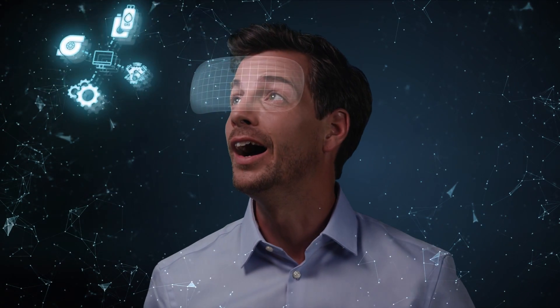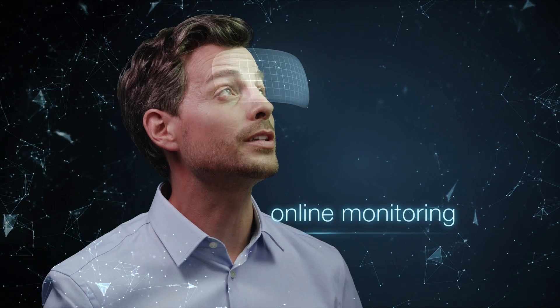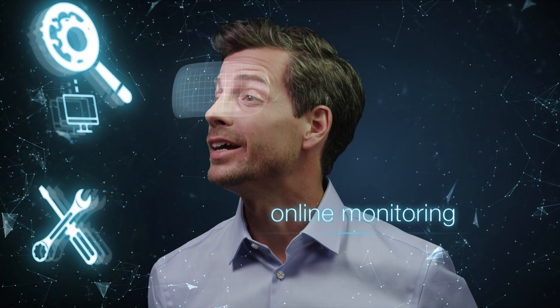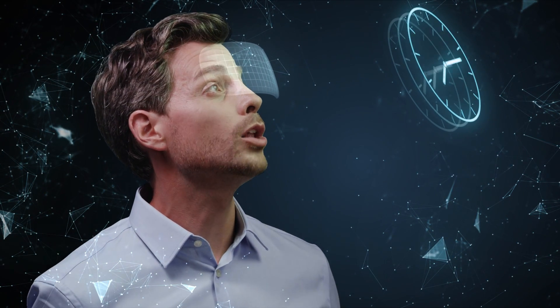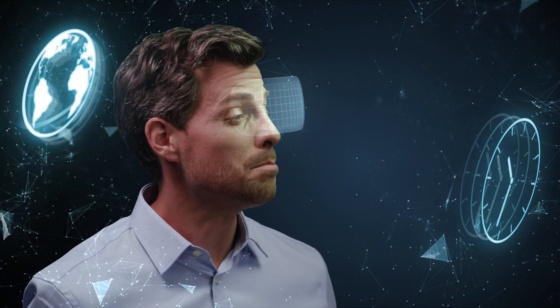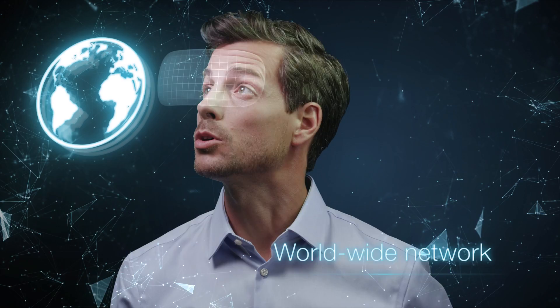Digitization changes everything. And MAN is already helping its customers achieve their goals with digital asset management, remote monitoring, and predictive maintenance. MAN PrimeServe ensures your engine is always available and running at maximum efficiency, with round-the-clock technical support all around the world.